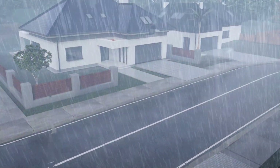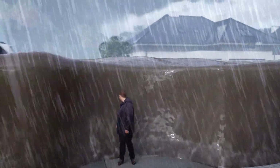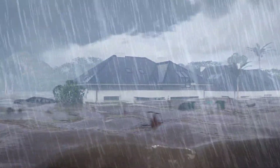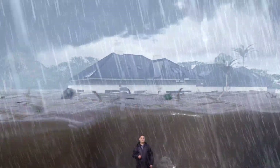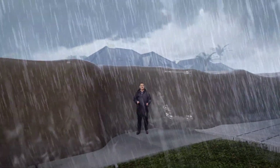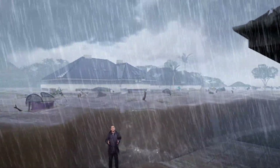Rainfall like this can lead to flash flooding, the most dangerous type of flooding. Flash flooding can happen in any part of Queensland and at any time of the year, and can be particularly serious in urban areas. Flash flooding happens quickly — the rainfall falls so fast that it can't soak into the ground or drain away. Local roads become rivers and normally safe areas become raging torrents within minutes.